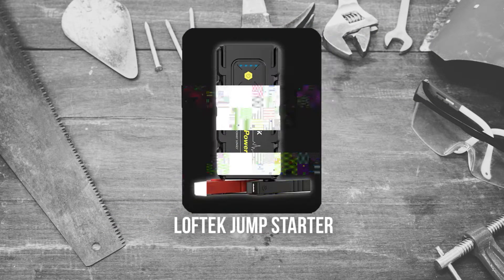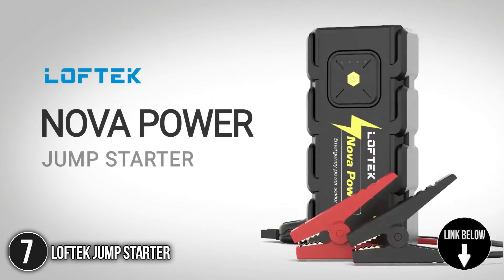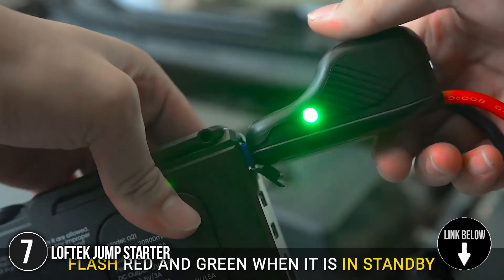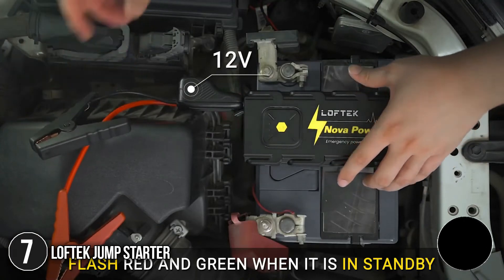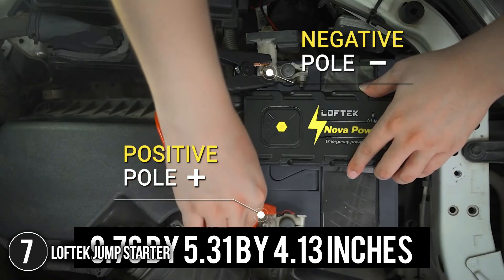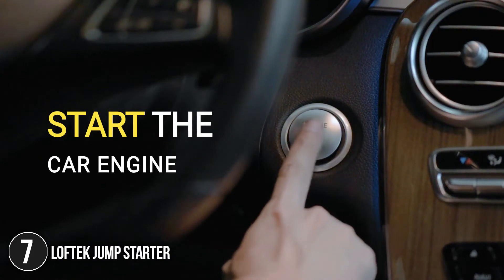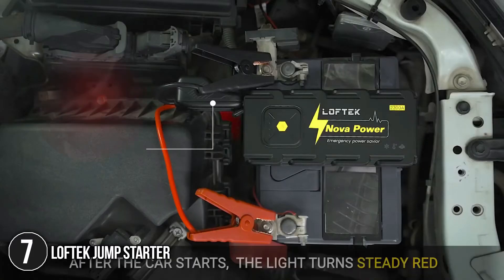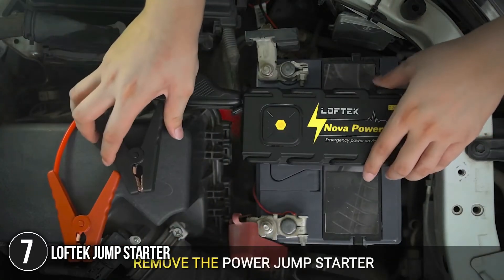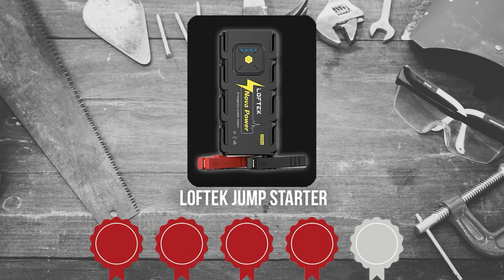The seventh jump starter on our list is the Loftec Jump Starter. More than a battery jump starter, Loftec jump starters are equipped with a built-in LED flashlight and a dual USB port to accommodate your charging needs for your phone or laptop. Measuring 9.76 x 5.31 x 4.13 inches, it is compact enough to fit in your glove box. It also comes with a durable pouch that makes it rugged and slim enough to store well — neatly packed and ready to go, great for emergency roadside situations. Trustedshoppingguide.com has awarded the Loftec Jump Starter a 4-badge rating.